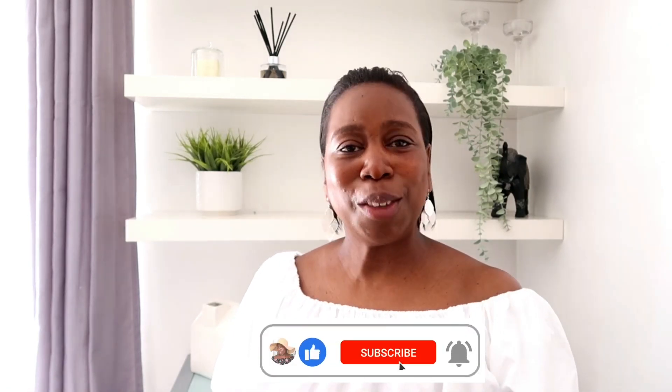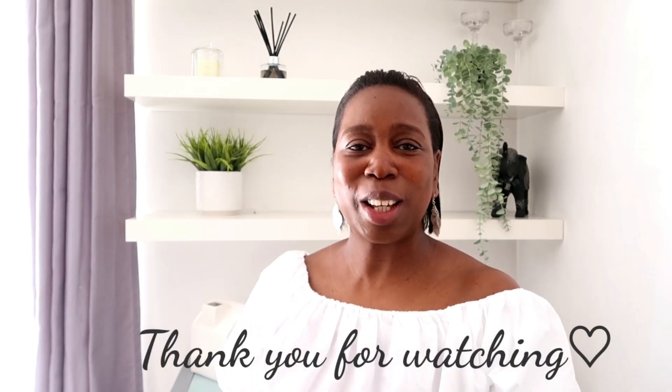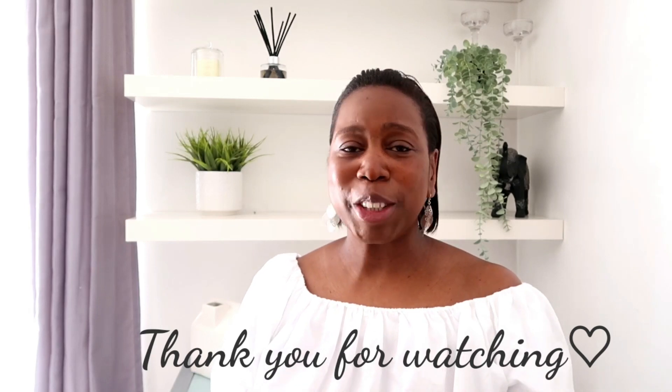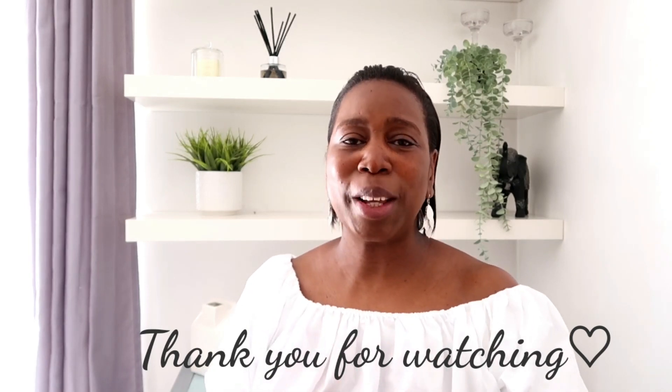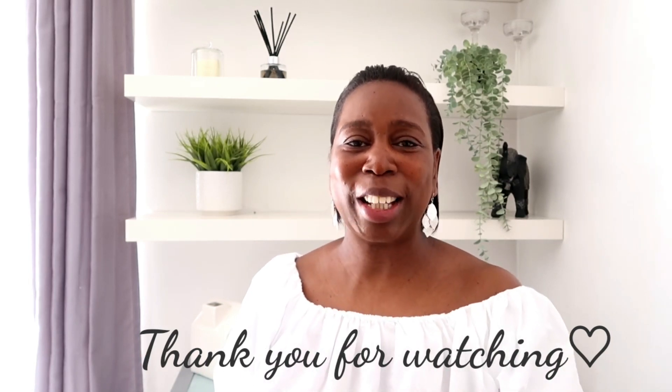Thank you so much for watching! Please give this video a big thumbs up, and if you're new to the channel please consider subscribing — I'd love to have you as part of my YouTube family. I post weekly videos on Tuesdays, Thursdays, and sometimes Sundays, with lots of lifestyle content, DIYs, motherhood, and more. For those of you returning and who have been with me since day one — thank you so much. Take care, keep well, and I'll see you in my next video. Bye!